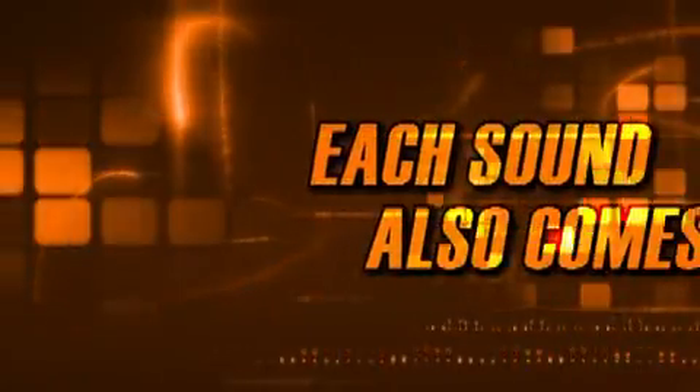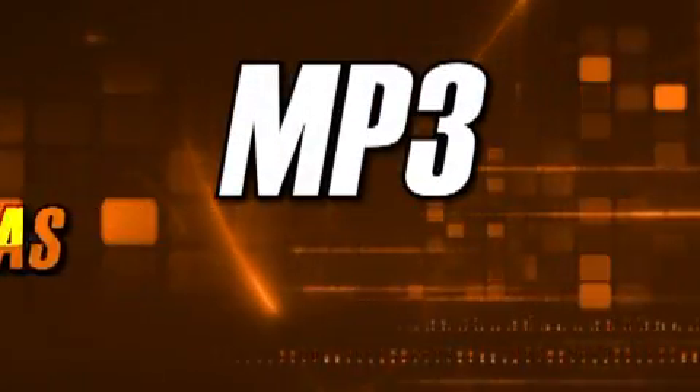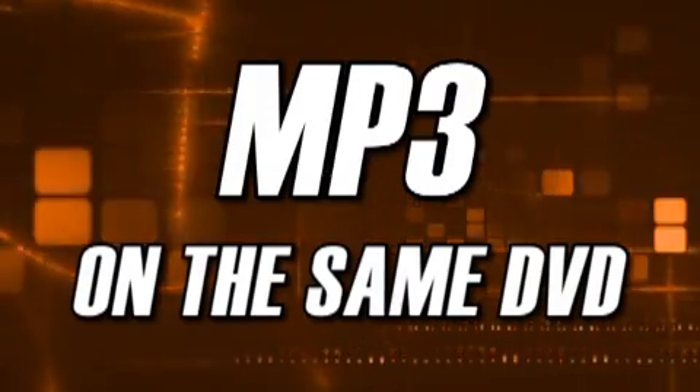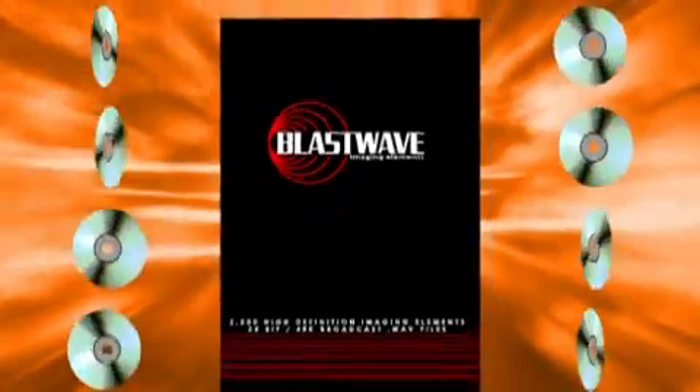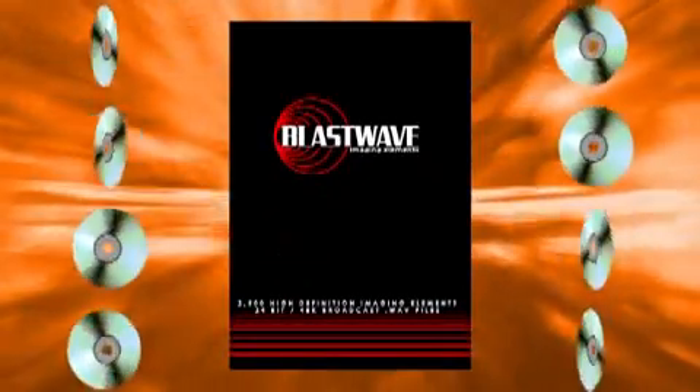In addition, each sound also comes as an MP3 on the same DVD, cataloged exactly as the broadcast WAV files for quick referencing. Blastwave is like having eight high-definition imaging libraries in one. Visit blastwavefx.com today to order your copy of the most comprehensive imaging library ever created.